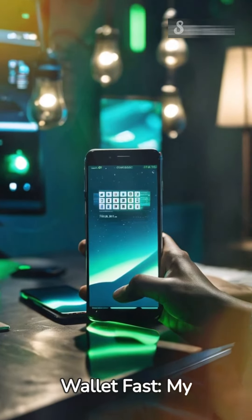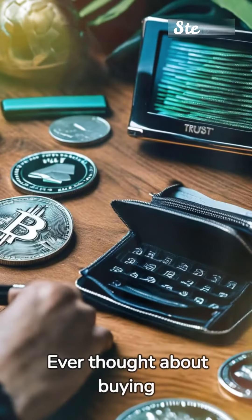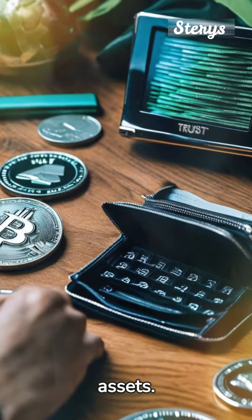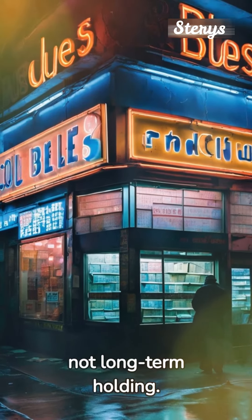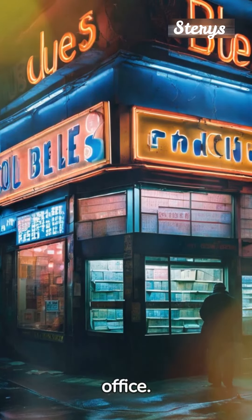Creating your cryptocurrency wallet fast — my experience with Trust Wallet. Ever thought about buying cryptocurrency? The first thing you need to consider is where you'll store your digital assets. You shouldn't use exchanges as storage; they're meant for trading, not long-term holding. It's like leaving your cash at a currency exchange office.